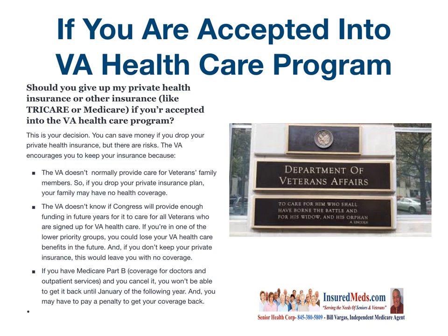If you have Medicare Part D coverage for doctors and outpatient services and you cancel it, you won't be able to get it back until January of the following year, and you may have to pay a penalty to get your health care coverage back.